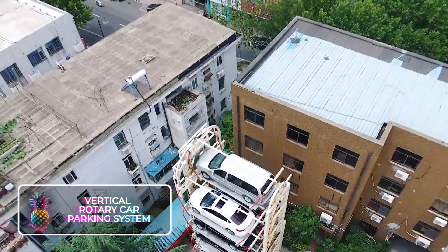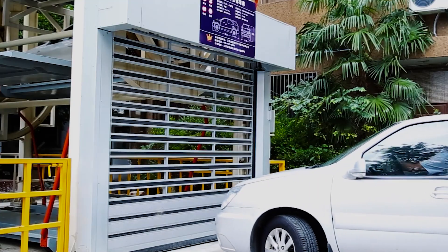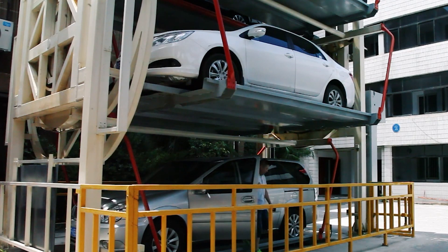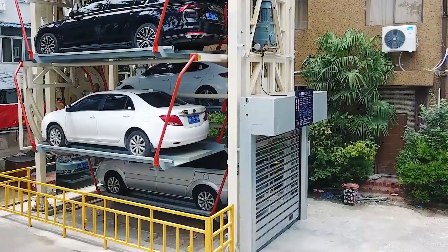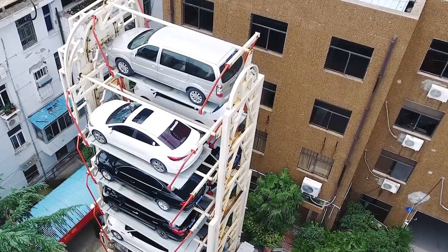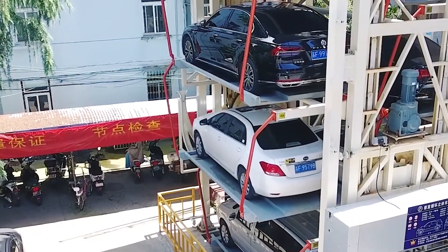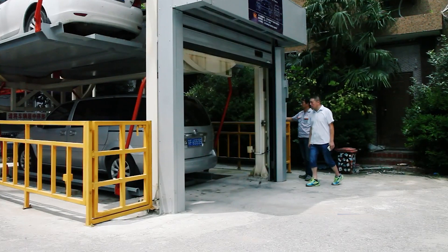Vertical Rotary Car Parking System. Think of this as a carousel for vehicles. This system is the brainchild of Chinese innovation and resembles a towering public parking structure. It cleverly parks automobiles on a lift, which then ascends to make room for an unoccupied one, able to rotate both right and left, ensuring you can retrieve your vehicle effortlessly. The larger version can accommodate a dozen cars, while the smaller model holds six vehicles. However, it is quite the noisemaker, so it might not be the best fit for crowded suburban areas.